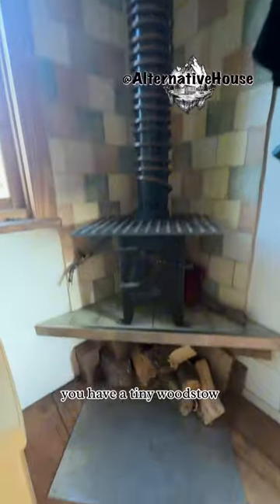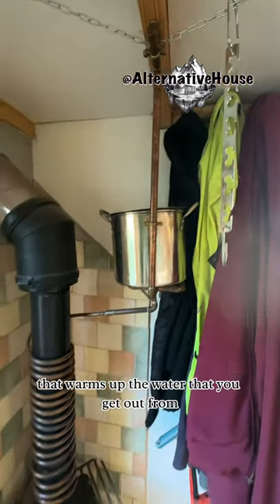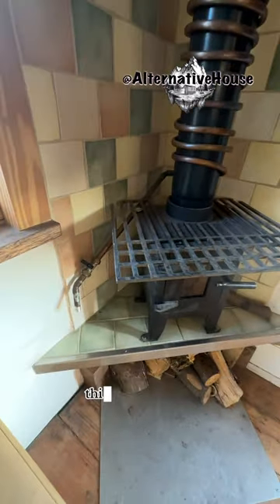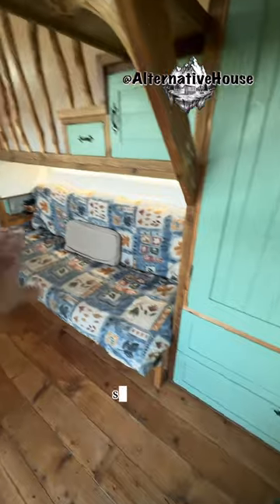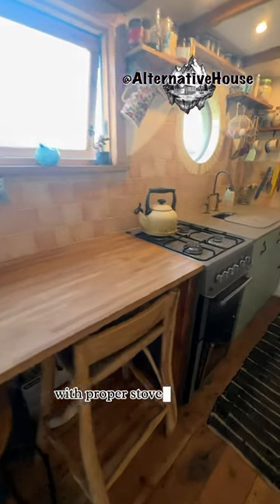Inside you have a tiny wood stove, and around the pipe there's a copper coil that warms up the water, which comes out right here. There's also a wardrobe, a sofa bed, and a kitchen with a proper stove and oven.